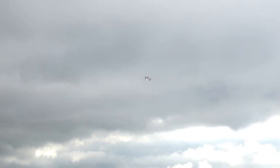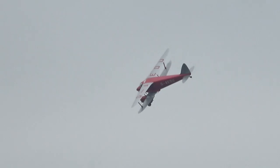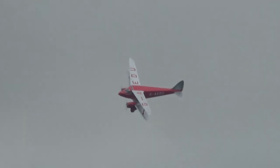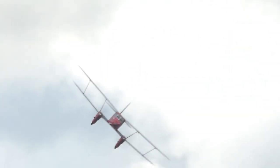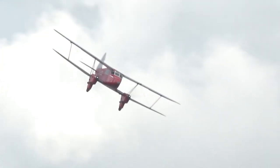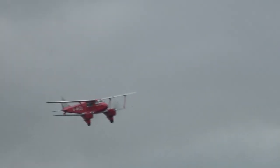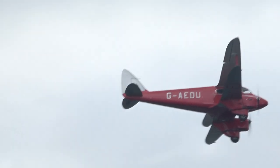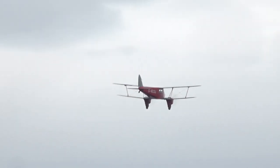You can see the Tiger Moth there — it's like a family resemblance. The shape of the tail, the shape of the wing, the fin and rudder — it might as well be a trademark. And he's waving at you — Dan Griffith. Come on, we want an airwave back. Fabulous. They say nostalgia is not what it used to be.